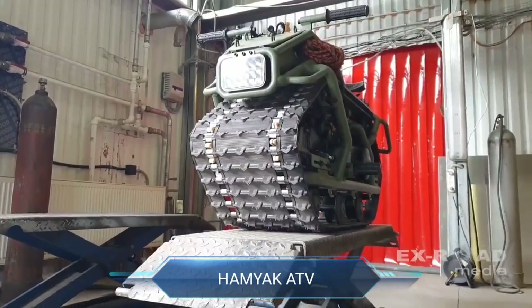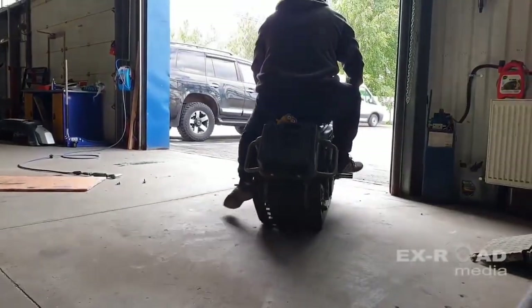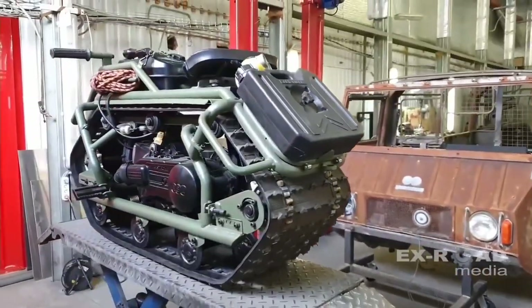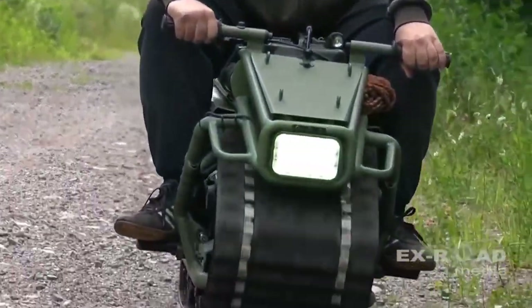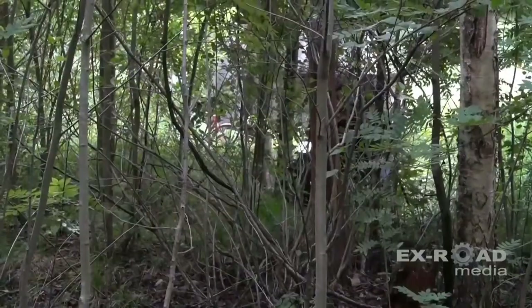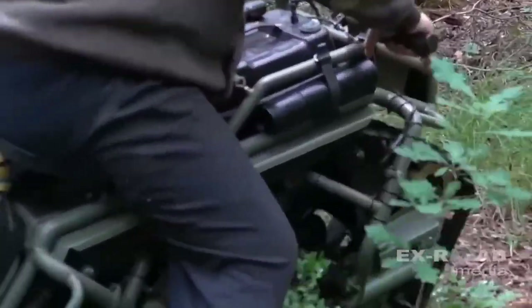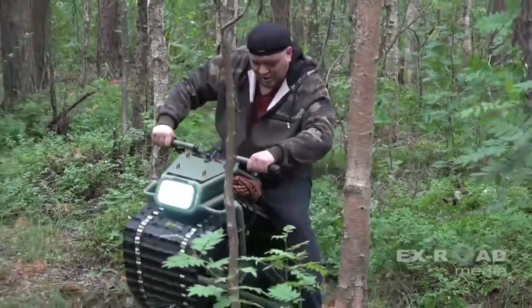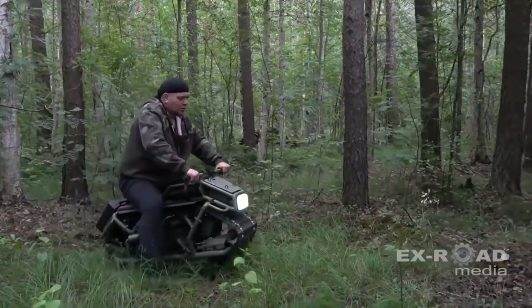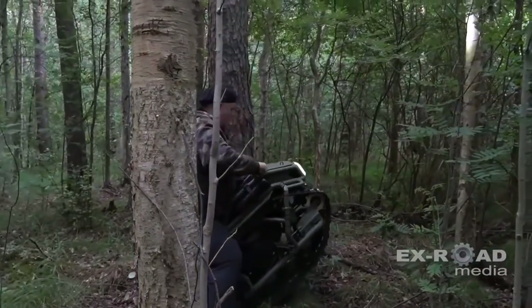Hamyak ATV. A compact yet powerful mono-tracked vehicle crafted for the thrill-seeker who craves off-road adventures. Powered by a robust 150cc engine, this unique ATV defies limitations with its impressive capability to conquer extreme terrains. Whether navigating through snow-covered landscapes or tackling sandy dunes, the Hamyak ATV ensures every ride is an exhilarating experience. Designed for maneuverability and control, it allows riders to shift their weight or plant a foot for precise handling. With a maximum speed reaching up to 27 miles per hour, though optimal control is found around 12 miles per hour, it strikes a balance between speed and stability.